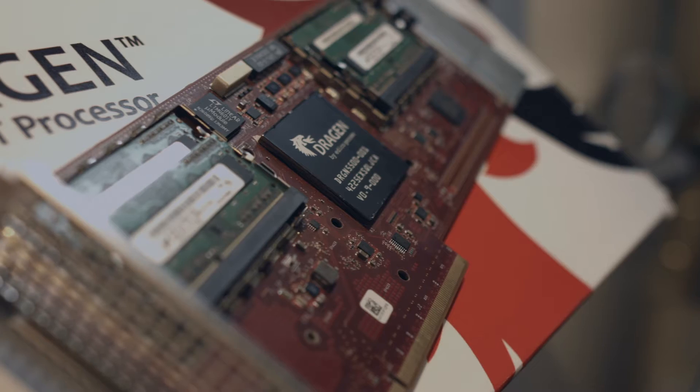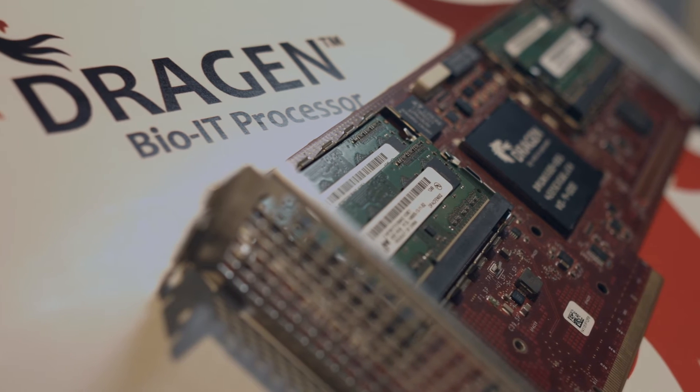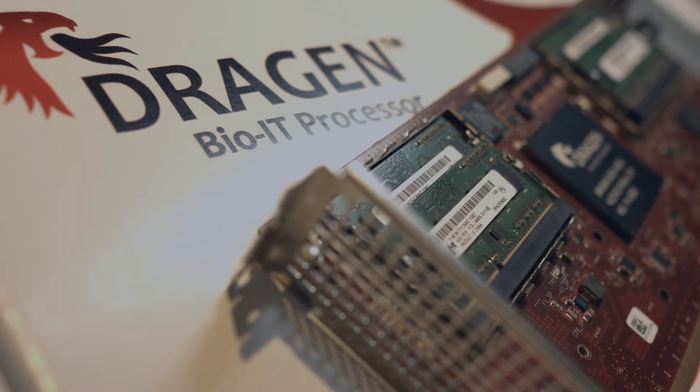To make genome sequencing more broadly available we need to improve the tools. Genome sequencing in general needs to become cheaper, and the processing of the data needs to be done more effectively and more efficiently. What we're doing at Etico is developing hardware technology specifically dedicated towards the processing of genomic data.